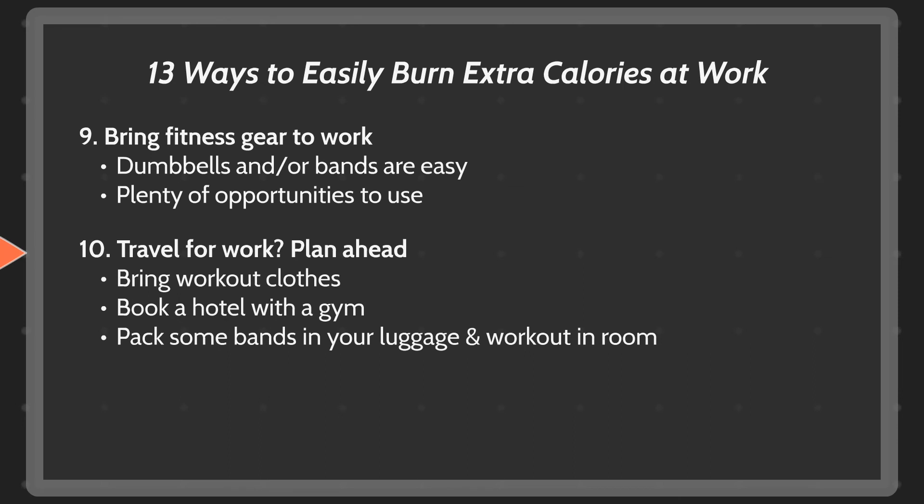If you do travel for work, plan ahead. Having a regular fitness routine can be very difficult when traveling. Make sure to bring your gym gear with you and check with the hotel you stay at to make sure they have a gym — if they don't, switch hotels. Also consider buying some resistance bands; they're light, easily pack in luggage, and allow you to work out from your hotel room.